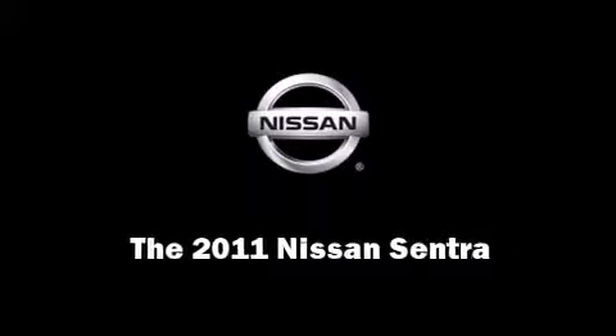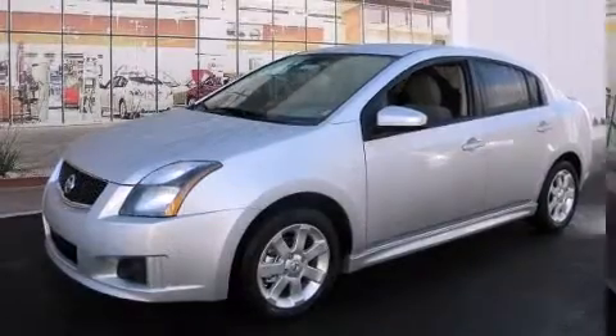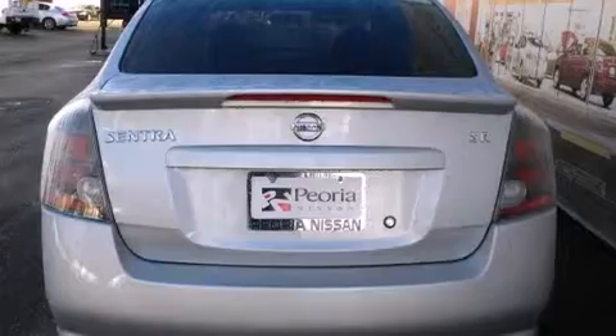Outstanding design defines the 2011 Nissan Sentra. Smooth gear shifts are achieved thanks to the efficient four-cylinder engine, providing a spirited yet composed ride and drive.